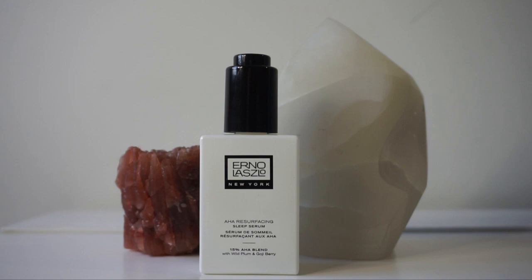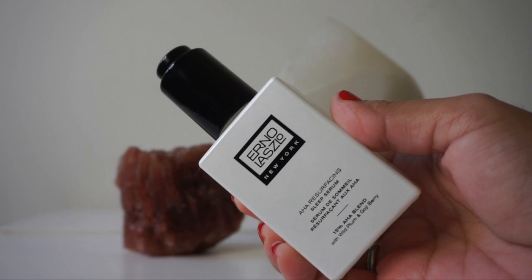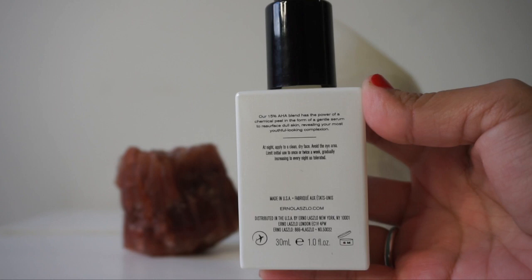We also have lactic acid, which is the third ingredient in the ingredients list. Lactic acid is an alpha hydroxy acid derived from milk and sugars. This also breaks down the bonds between cells to allow for easier exfoliation of dead cellular debris. It also hydrates the skin and prevents discoloration.